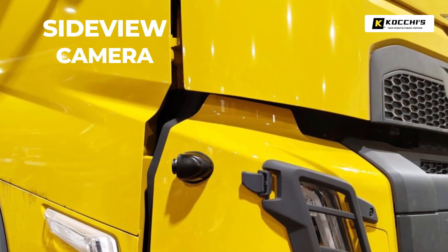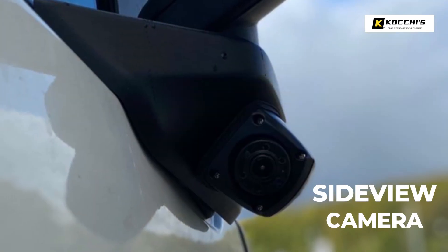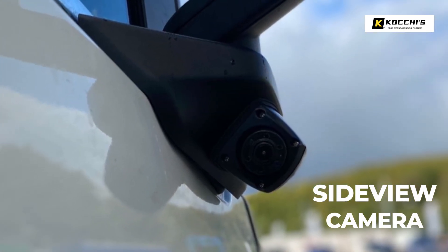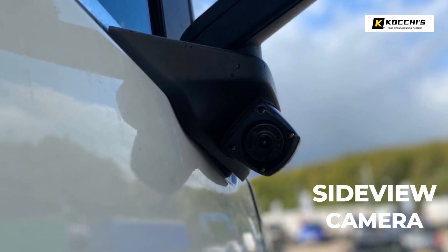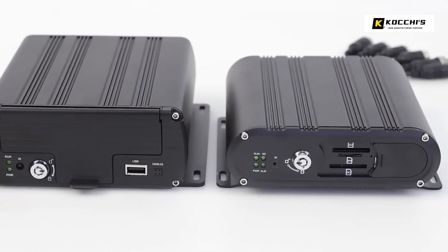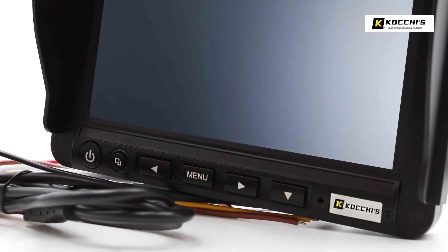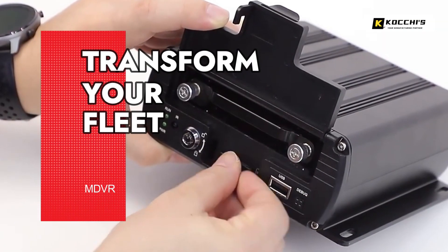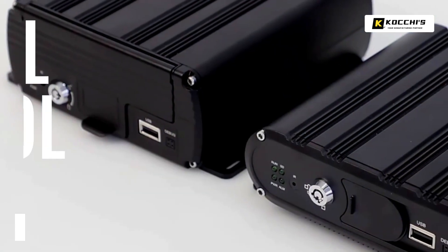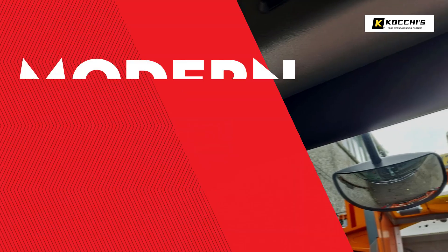Peace of mind is everything. Rely on Cochise surveillance systems to capture the critical details, protect your livelihood and your drivers. Discover the Cochise 4AN truck camera system for peace of mind mile after mile — tailored for commercial trucks, semi trucks, and a range of other vehicles. More than just a commercial truck camera system. For more information, visit Cochise.com.